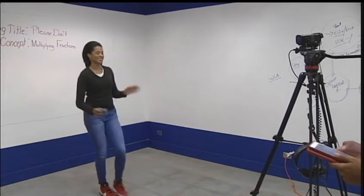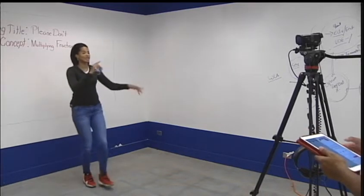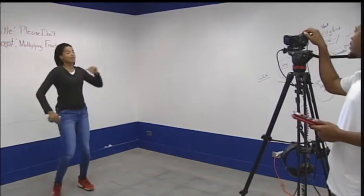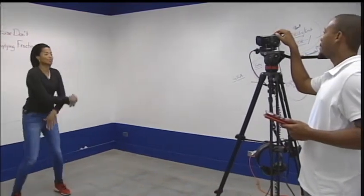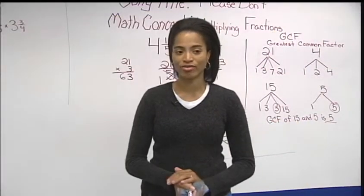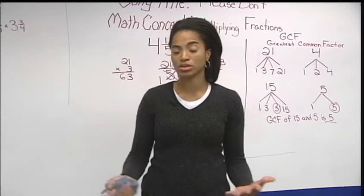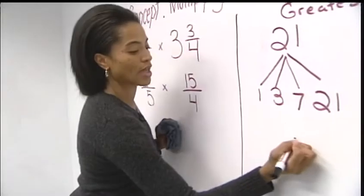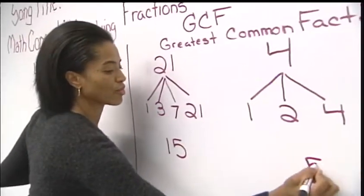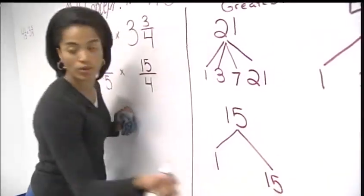Outside of the classroom, Mrs. Finney along with her husband James create instructional math videos for students. There are so many different students from every walk of life, every country, having access to this tool — this learning tool. There are so many different students that would benefit just from another way, using music as another strategy to get a skill that they have to learn.